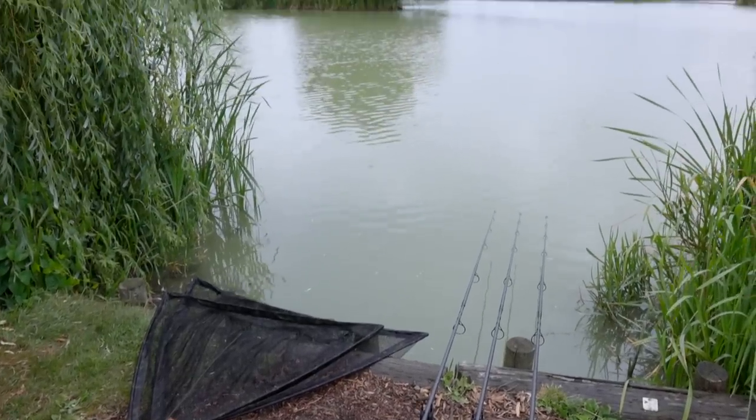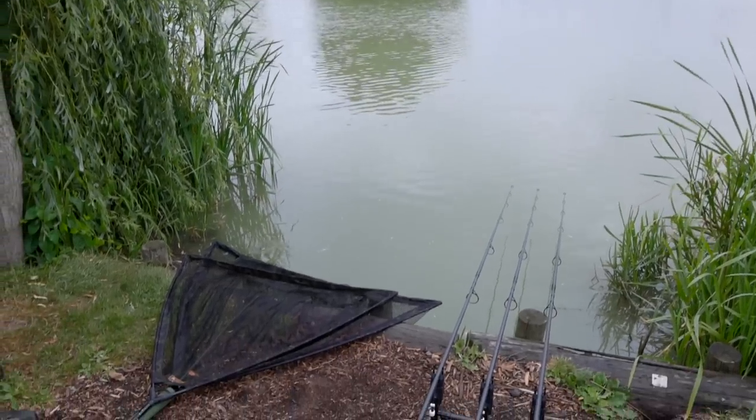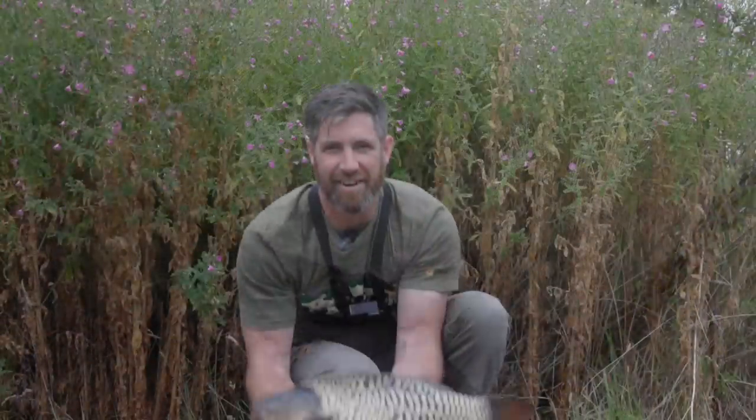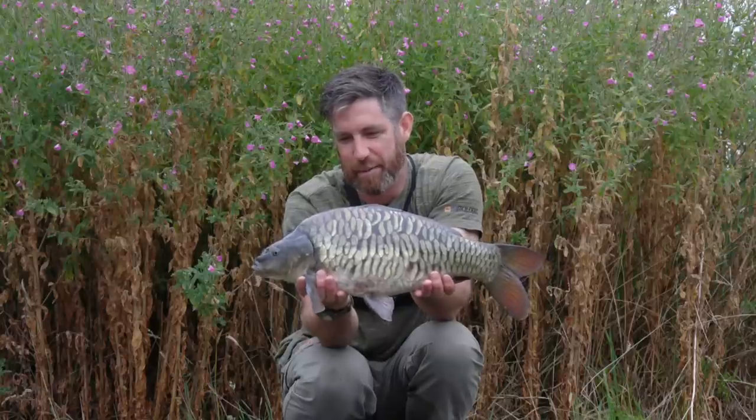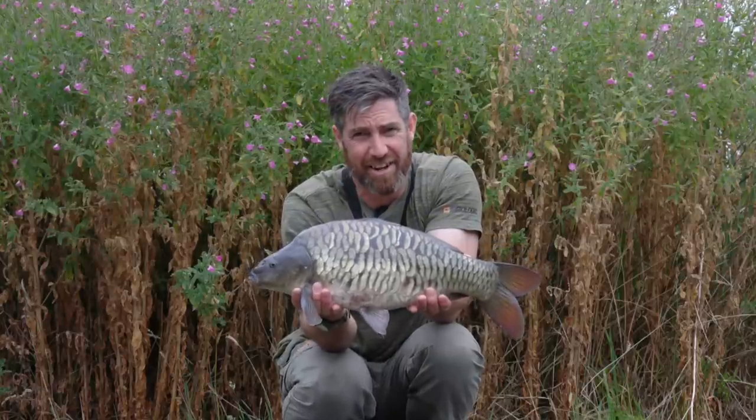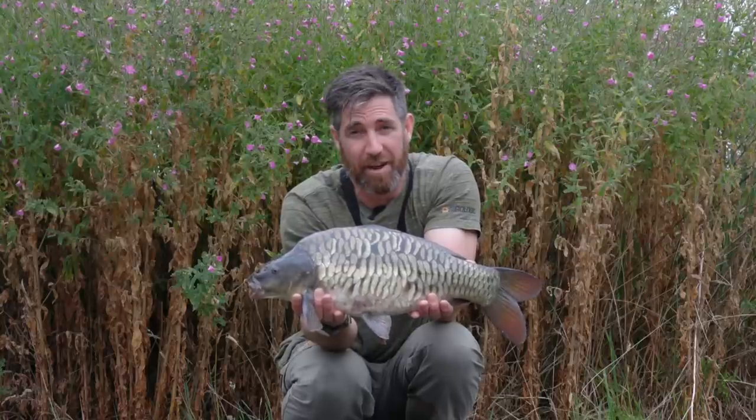It's stopped raining now and as you can see we've got two nets in the water with two fish, so we're off to a good start. The first one was only about six pounds, but then we've got this one which might just scrape 20 pounds - we'll have to wait and see. Just quickly, that's the first one of the session - absolutely tiny, probably about four pounds but beautiful, fully scaled. I'll show you the other one when the rain stops.